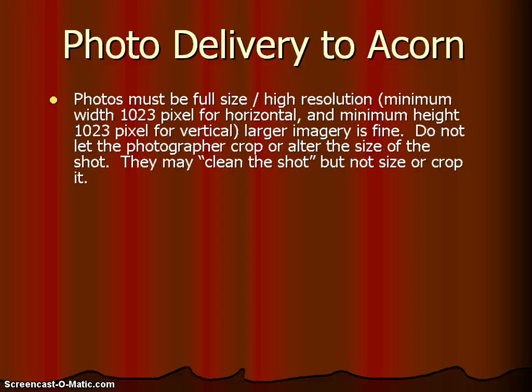How do you deliver your photography to Acorn once it's been taken? Photos must be full size — the highest resolution possible. The minimum width is 1023 pixels for horizontal shots and a minimum height of 1023 pixels for vertical shots. Larger size imagery is fine. Do not let the photographer crop or alter the size of the shot. They may clean the shot, but don't let them crop or resize it.